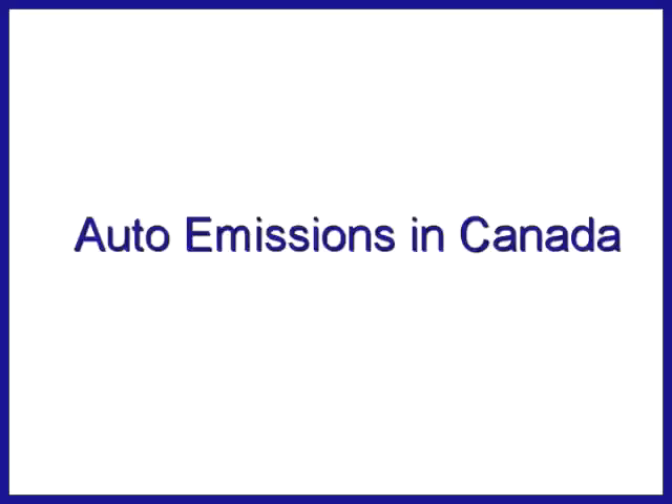Hello, my name is Hugh Williams, Director of Public Affairs for the Canadian Automobile Dealers Association. Welcome to an important presentation on auto emissions in Canada. We are going to examine the key factors on auto emissions. Hopefully you will find the presentation both informative and entertaining.